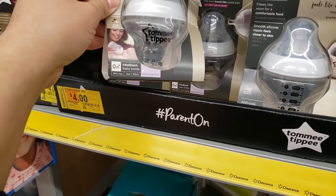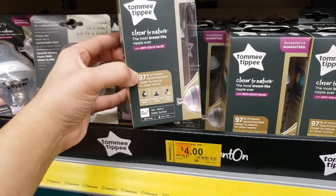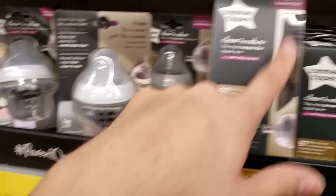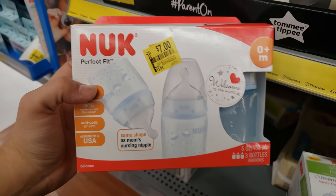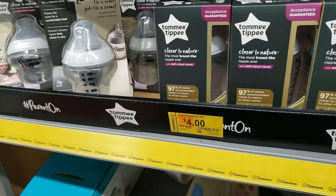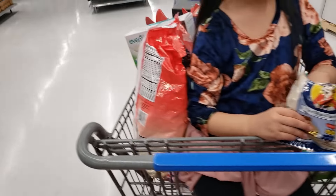There are Tommee Tippee bottles — were $6.87 before, now coming up only $4. There's a 5-ounce newborn one and a 9-ounce one — both $4. There are also Nuk bottles: a three-pack that was $13.84, now $7, and a two-pack that was $12.97, now $5. Here are the UPCs.